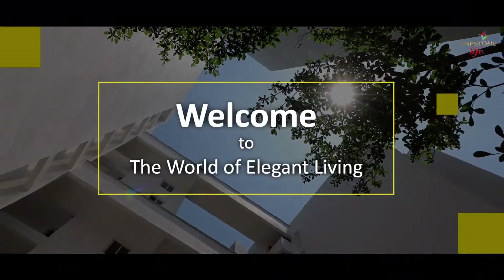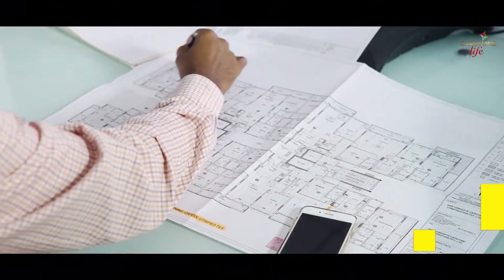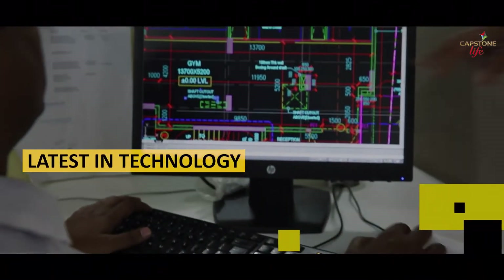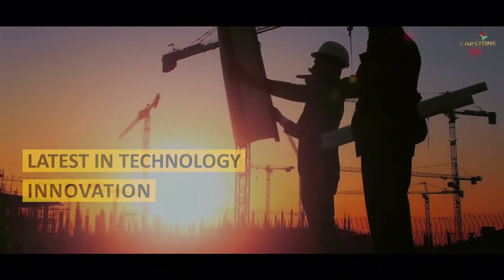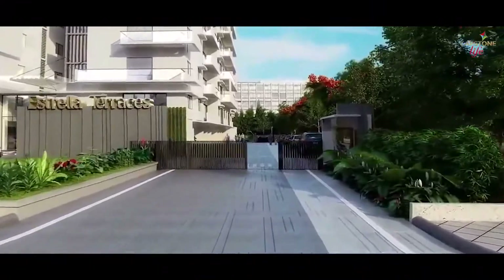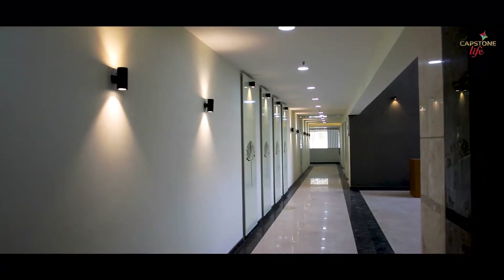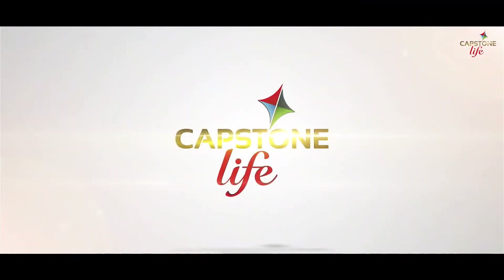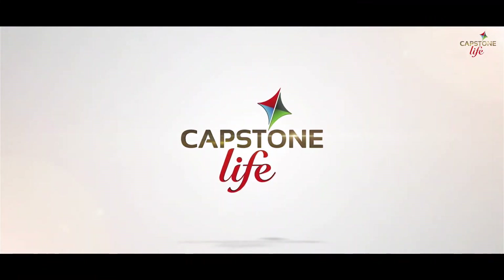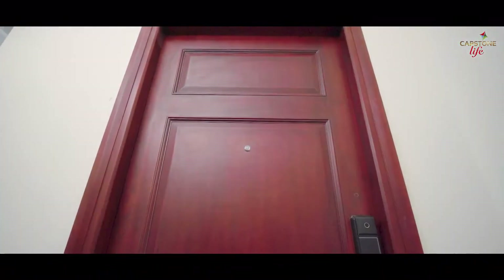Welcome to the world of elegant living. Capstone Life endeavors constantly to incorporate the latest in technology and innovation in every stage of construction. Estrella, Teresas, Aspira, and Xperia stand as testimony for the world-class architecture and quality of construction of Capstone Life, raising the bar of excellence. Capstone Life brings another opus magnum — the Flowing Tree by the lakeside.